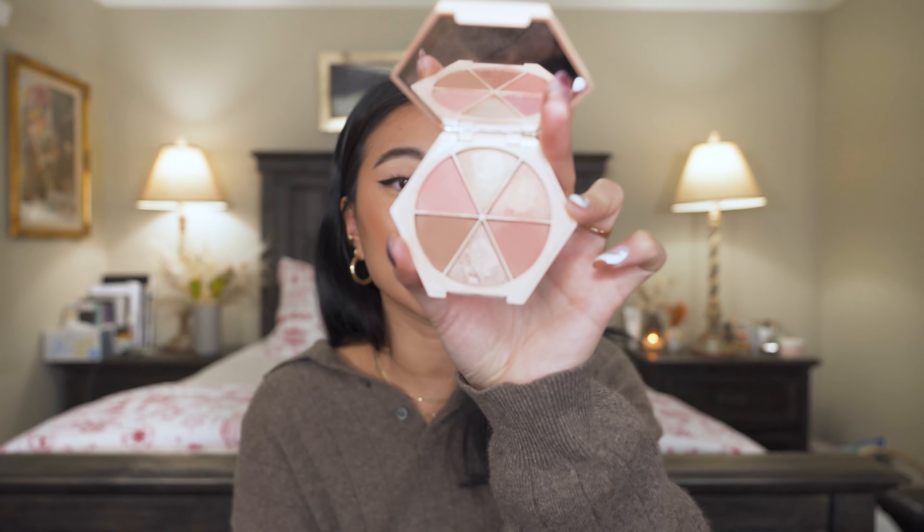Eyeshadow palettes — I haven't been wearing a lot of eyeshadow this year, but I've really been enjoying the EM Cosmetics Divine Skies eyeshadow palette. I recently did a tutorial with their new Clementine palette too. The shimmers are really pretty, the mattes blend out really nicely, and I love that the packaging is really small so it's easy to pack.